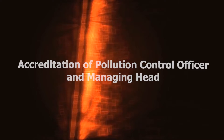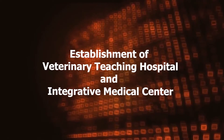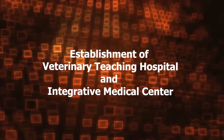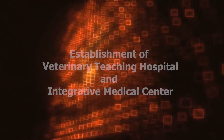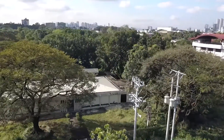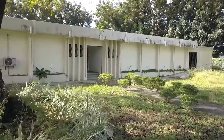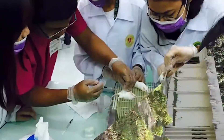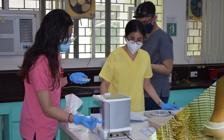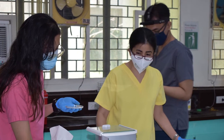Furthermore, proposals for the accreditation of pollution control officer and managing head, and the establishment of a veterinary teaching hospital and integrative medical center are being fine-tuned. Moreover, the animal surgical laboratory, currently being renovated and equipped, will provide training of medical personnel through the use of surgical animals, which will greatly equip CVM personnel and students with the technical know-how needed in their respective fields.